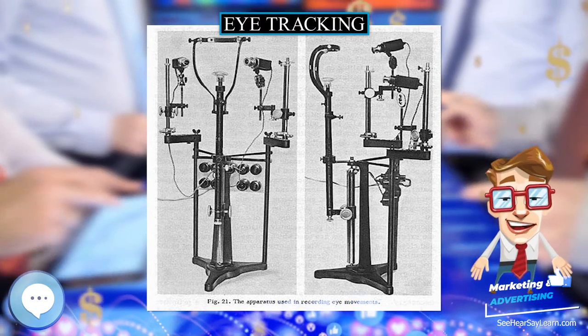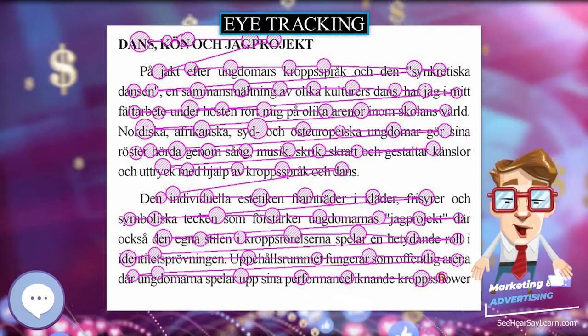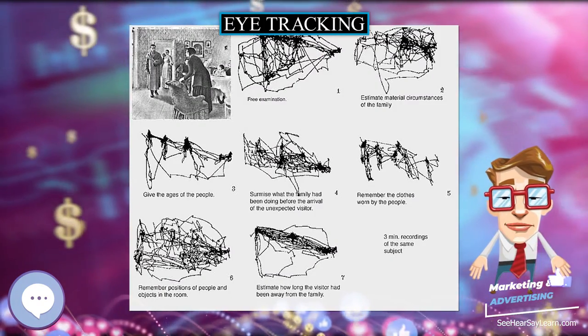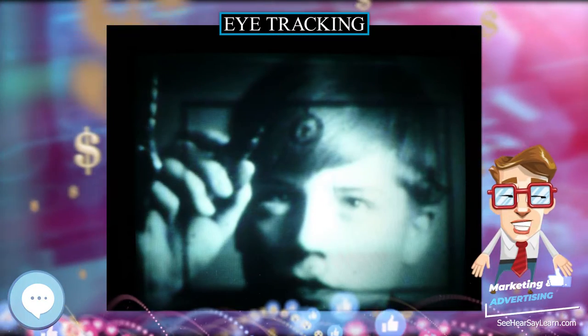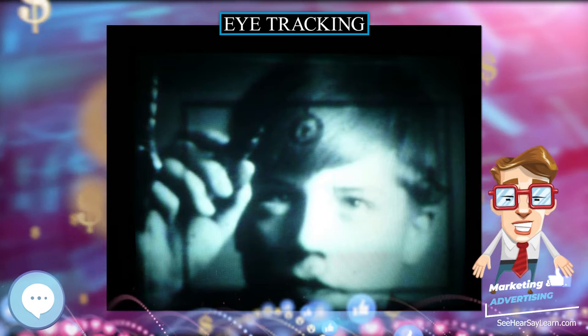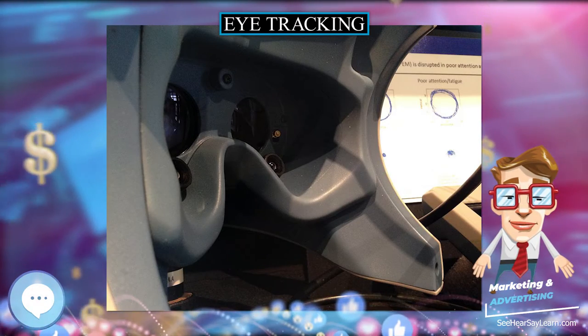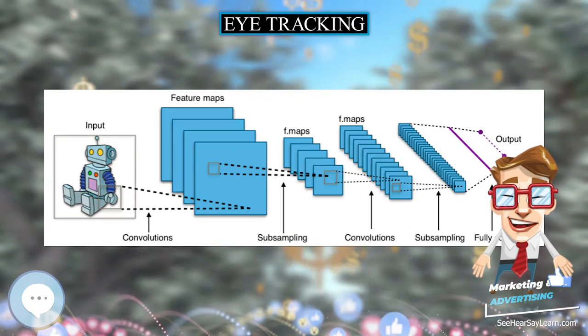In the 1800s, studies of eye movement were made using direct observations. In 1879 in Paris, Louis-Émile Javal observed that reading does not involve a smooth sweeping of the eyes along the text, as previously assumed, but a series of short stops, called fixations, and quick saccades. This observation raised important questions about reading.